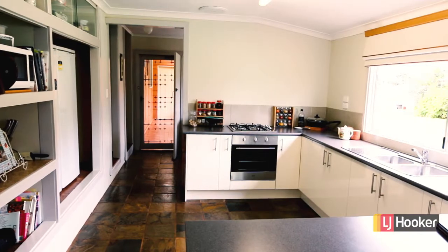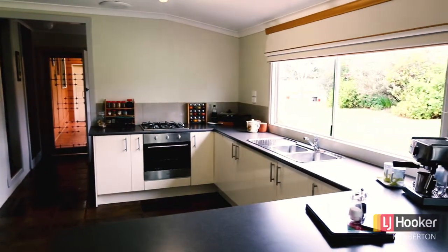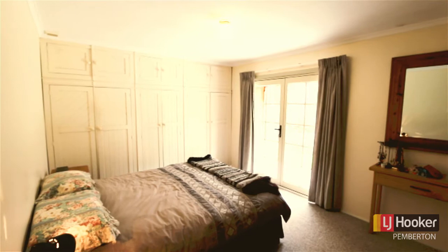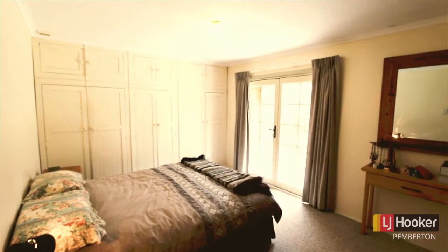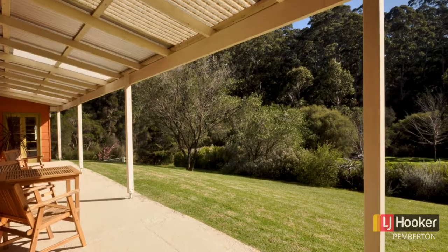The owners have installed a brand new kitchen and there's plenty of space for dining. There are four good sized bedrooms and the three that are fronting the front of the house have modern patio doors allowing access out to the front veranda.